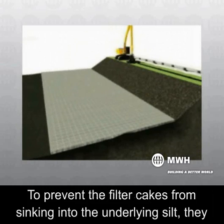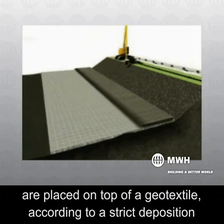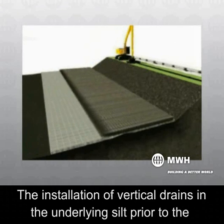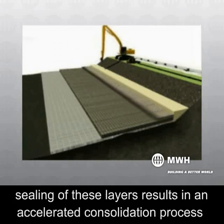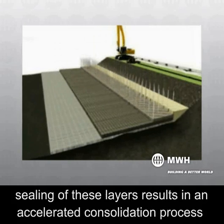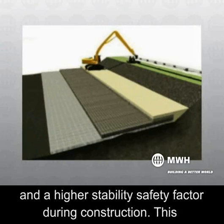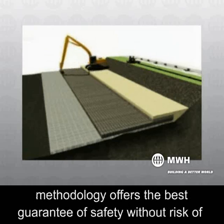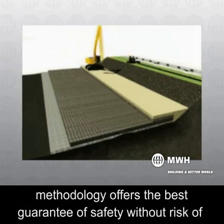To prevent the filter cakes from sinking into the underlying silt, they are placed on top of a geotextile according to a strict deposition procedure. The installation of vertical drains in the underlying silt prior to the sealing of these layers results in an accelerated consolidation process and a higher stability safety factor during construction. This methodology offers the best guarantee of safety without risk of slides.